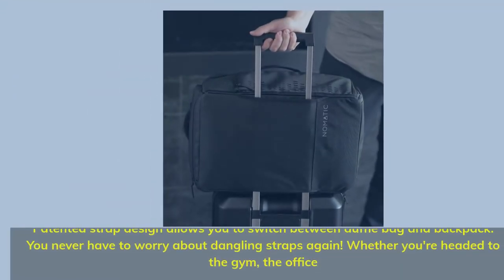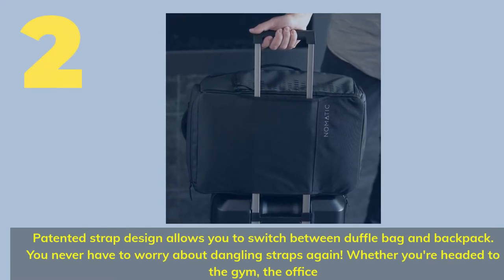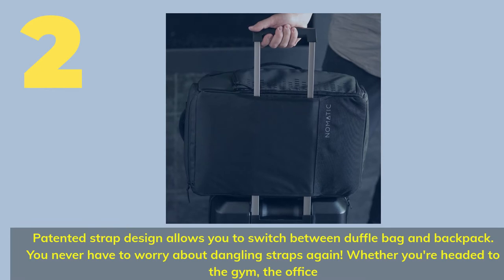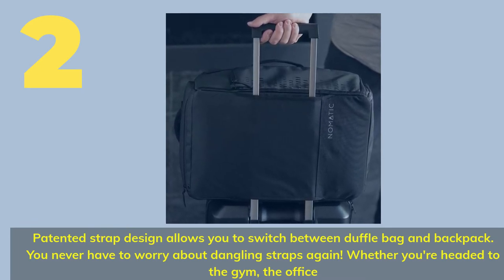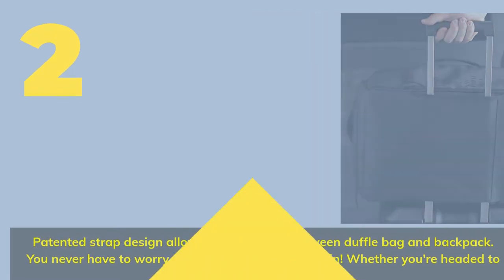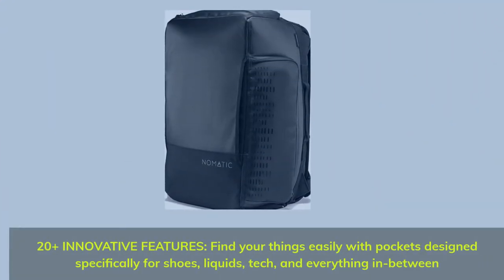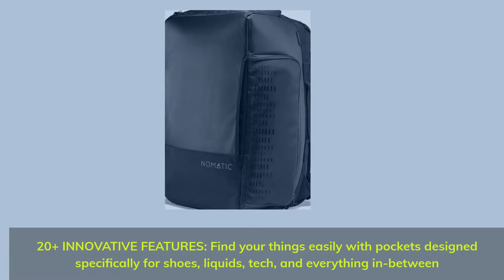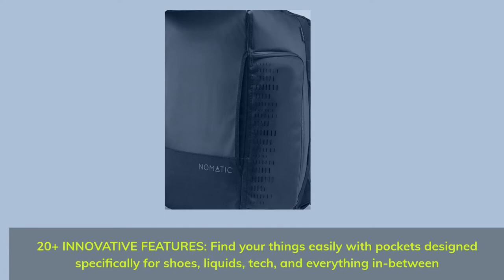Number two: patented strap design allows you to switch between duffel bag and backpack — you never have to worry about dangling straps again, whether you're headed to the gym or the office. 20-plus innovative features; find your things easily with pockets designed specifically for shoes, liquids, tech, and everything in between.